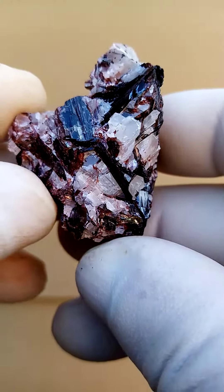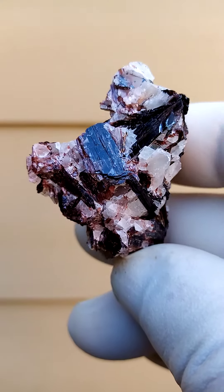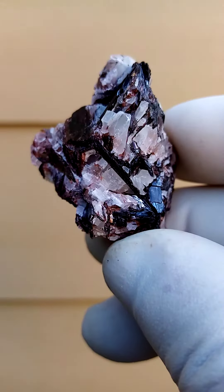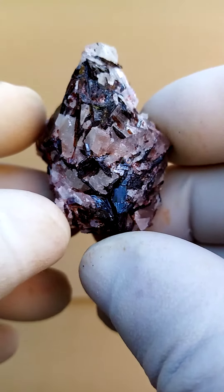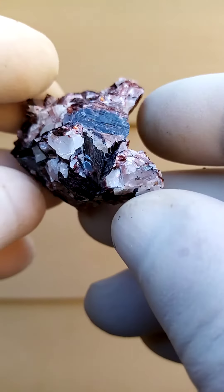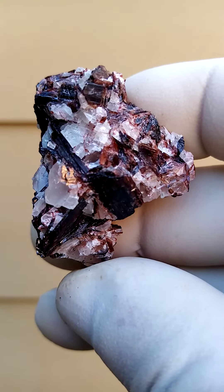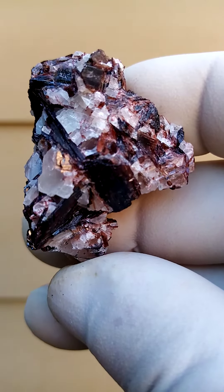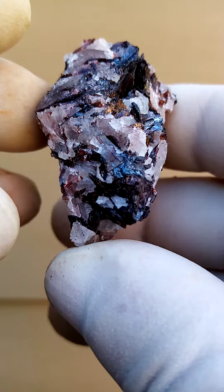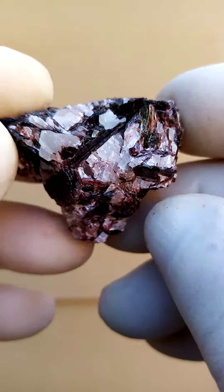In South Africa, in the far northern Cape, we have the Kalahari Manganese Fields just a little bit south of the Orange River. In mineral terms, very close proximity to the Orange River region — the northern Cape region of South Africa. A little bit further south from the Kalahari Manganese Fields we have the Posmasberg Manganese Fields, and this is where this specimen hails from — from the Glossom mine in the Posmasberg Manganese Fields.